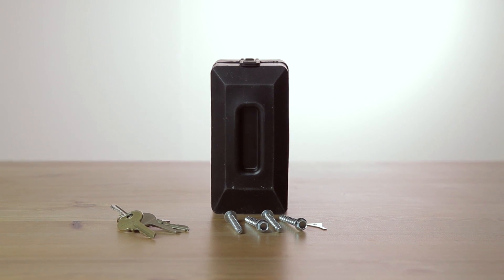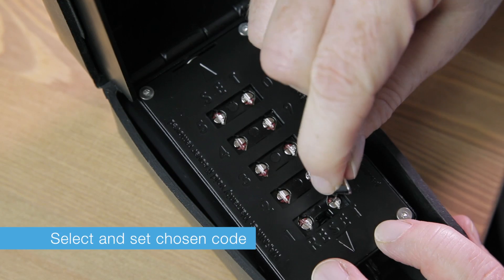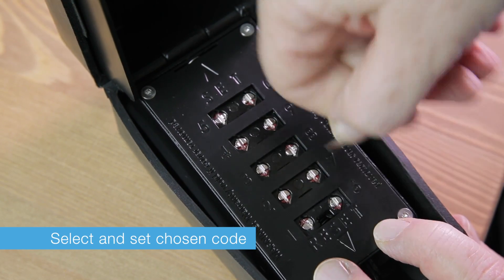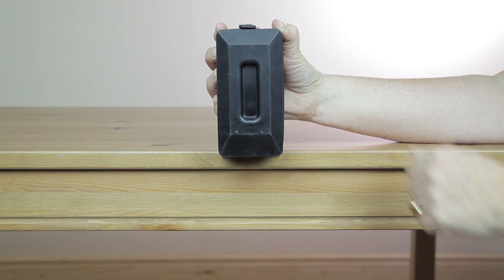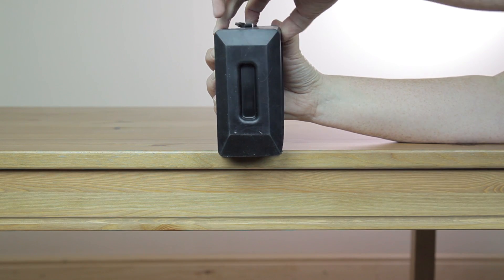If you find it difficult to get to your door, a key safe can allow you to choose who can access your property without the need to issue multiple keys to regular visitors or carers. You can select and set a code by adjusting the screws. Once a person has been given the code, they can access the keys and let themselves in.